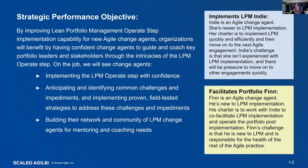We have more than two personas but we're focusing on these two for this. The first one is 'Implements LPM Indy' — she's a change agent who is newer to LPM. Her charter is to come in and help implement the operate step, but she will exit after implementation and won't be there for the day-to-day operation. One of her challenges is that she isn't very experienced with LPM implementation, and she will be pressured to quickly move on to her next agile engagement.